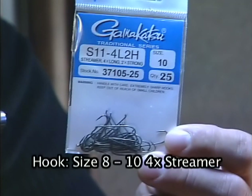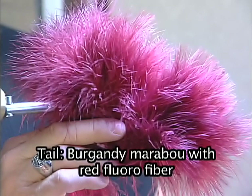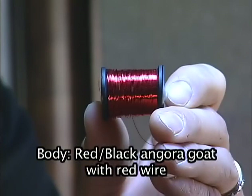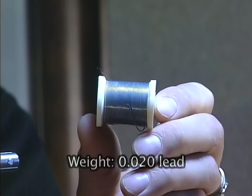There's fly number one. I hope everybody enjoyed the fishing and the fly tying. Now we're off to number two — that's going to be Brent's Blood Leach. Make sure you have these materials ready: for the hook use a size 8 or 10 4X long streamer, 6-aught black thread, burgundy marabou with red fluoro fiber highlights for the tail, red and black angora goat with a red wire dubbing brush for the body, a red glass bead, and .02 lead for the weight.